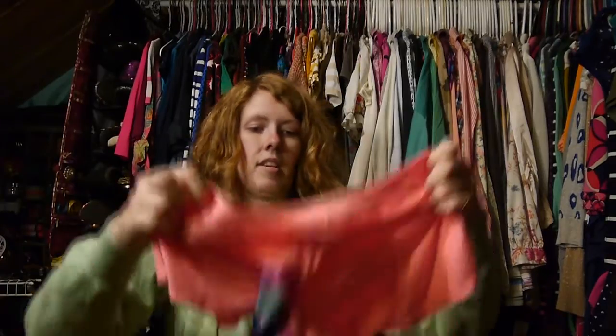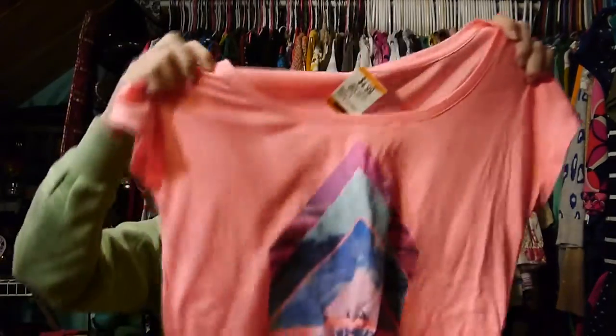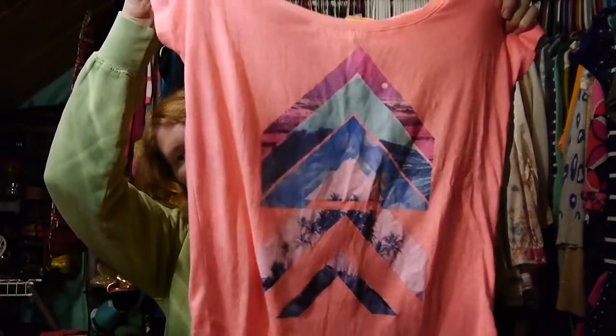I also picked up this American Eagle super soft t-shirt with just a cute little pattern on it. This one was $4.99, so I paid $2.50 for it.